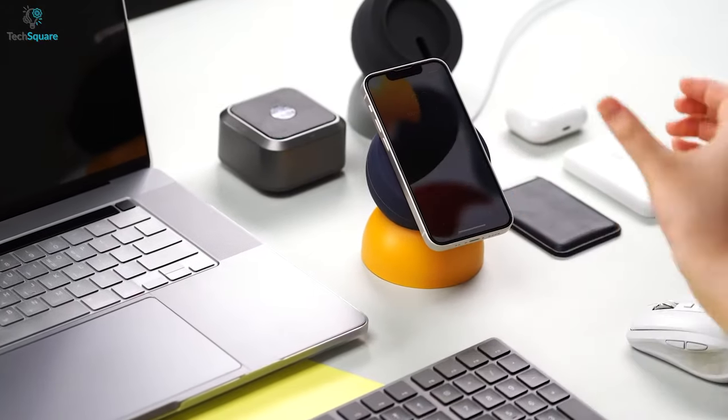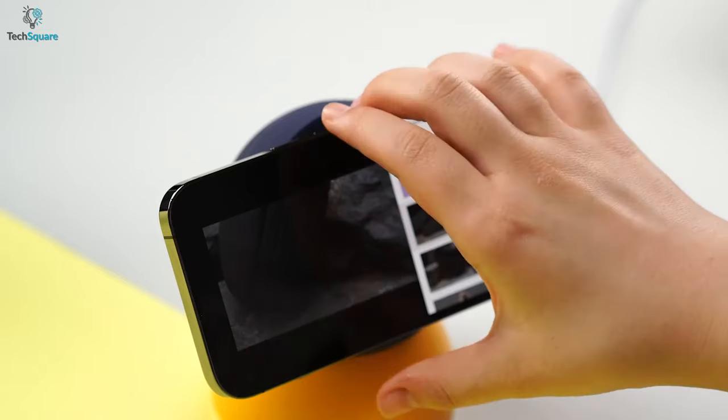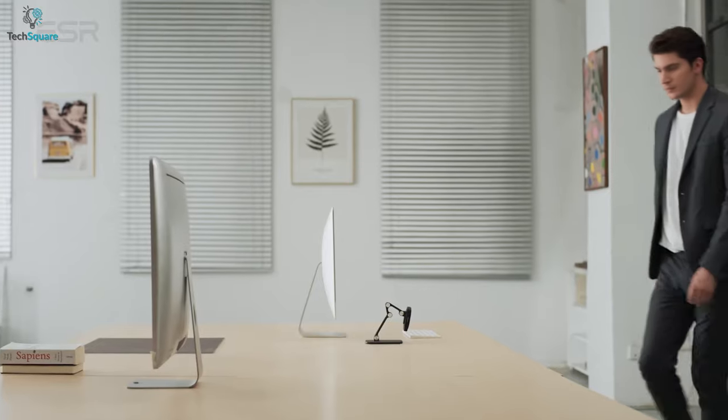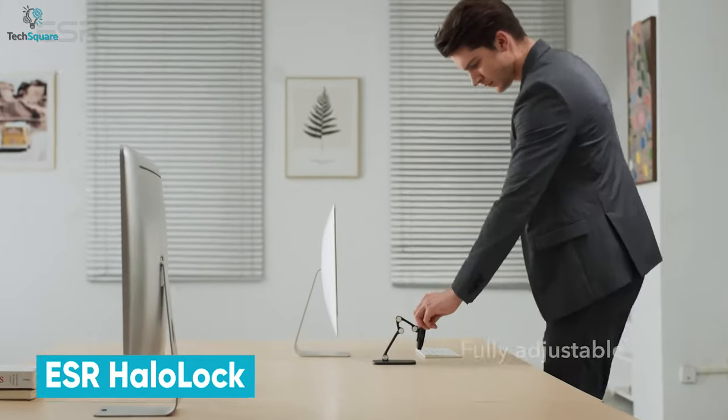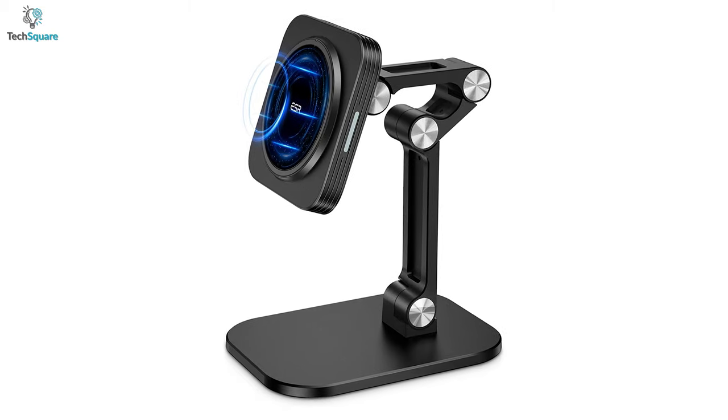One complaint with MagSafe stands is that they aren't adjustable. So if you're using your phone to note something or as a second screen, you need to drag that stand every time. But that does not have to be the case. Meet the ESR Halo Lock, an adjustable MagSafe stand for when you need to look closer.